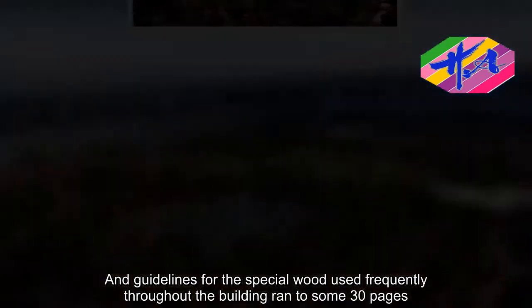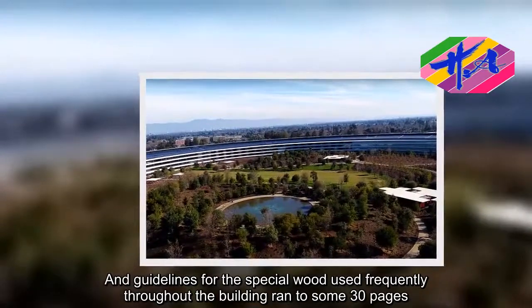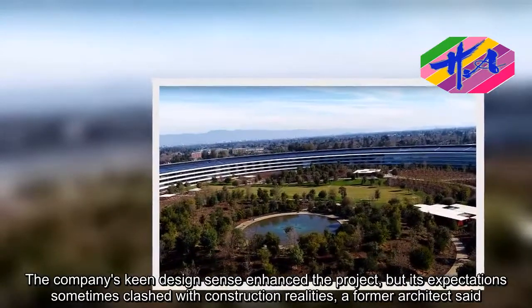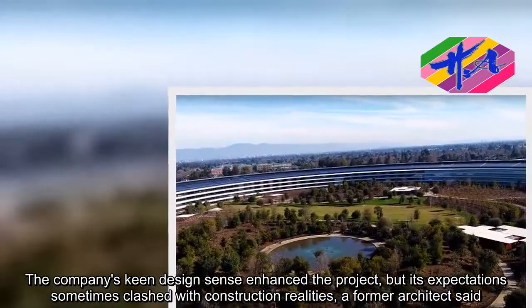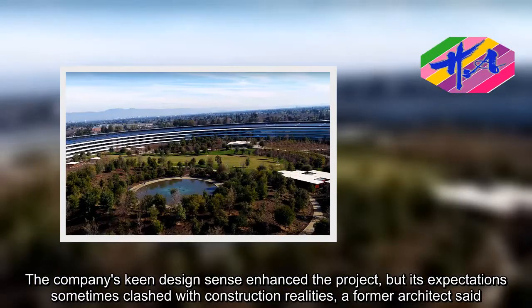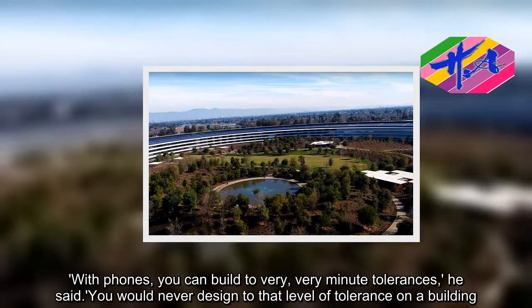The company's keen design sense enhanced the project, but its expectations sometimes clashed with construction realities, a former architect said. With bones, you can build to very minor tolerances, he said. You would never design to that level of tolerance on a building.